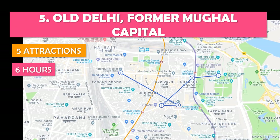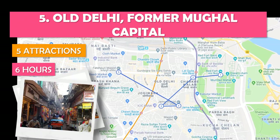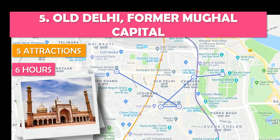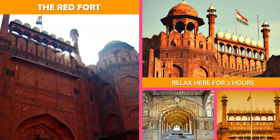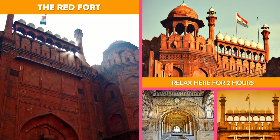Let's look at Old Delhi, former Mughal capital — exploring streets humming with markets and rickshaws in the city once known as Shahjahanabad. The Red Fort: a landmark 17th century Mughal fortress built in towering red sandstone, now a complex of museums.